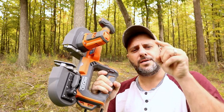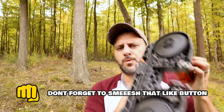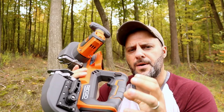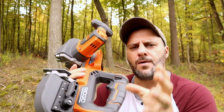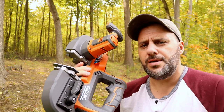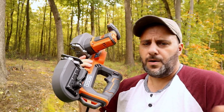It is finally here — the all-new Ridgid 18-volt cordless portable bandsaw. This is one tool I have seen requested so much in the comment section, on Instagram, YouTube, wherever. This is the tool that all the Ridgid fanboys and fangirls wanted on their list. I'm not going to take all the credit, but I will say I was one of those fanboys who wanted one of these bandsaws as well.